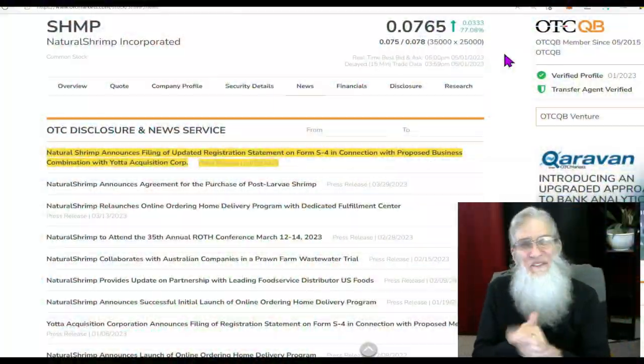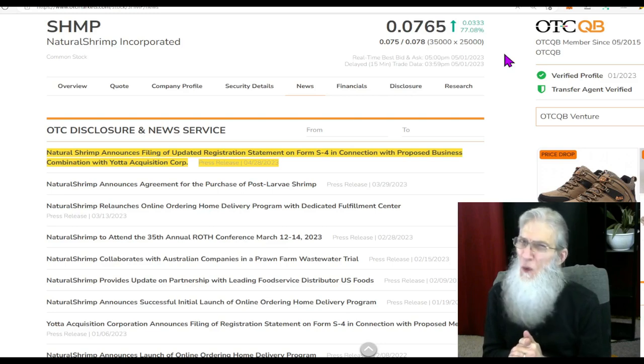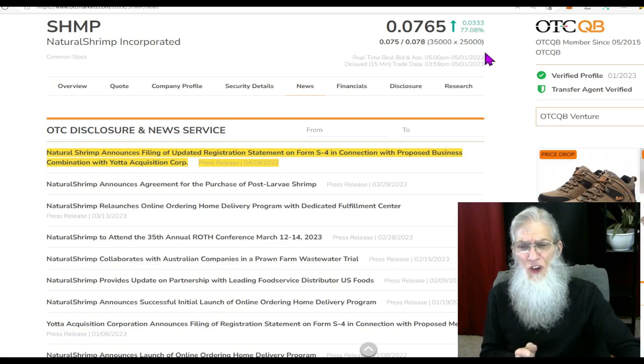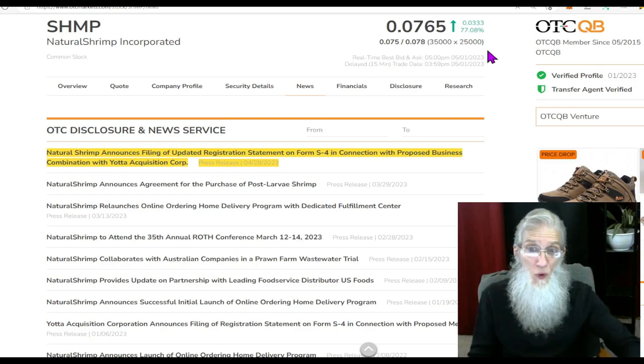I've got a bunch of those for us today — let me show you what I found. First ticker we're going to take a look at — you're probably familiar with this — is Natural Shrimp Incorporated, ticker SHMP. She had a really good day, finishing off at a little over seven and a half cents with a little more than 77 percent gains, and when you look at the chart you can see the heat — that volume is building up right now.